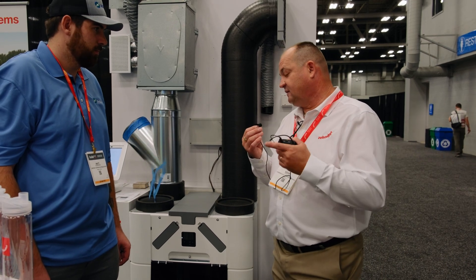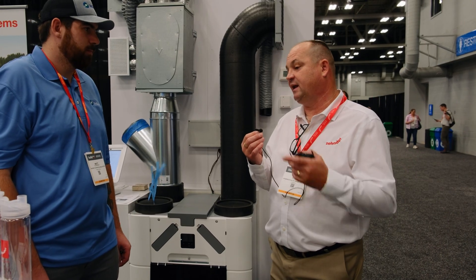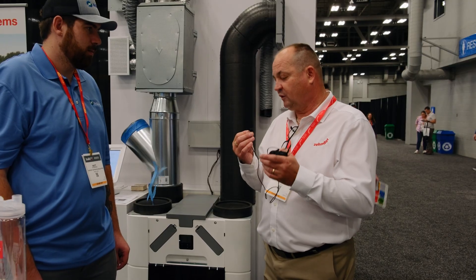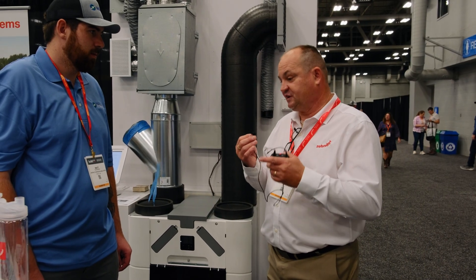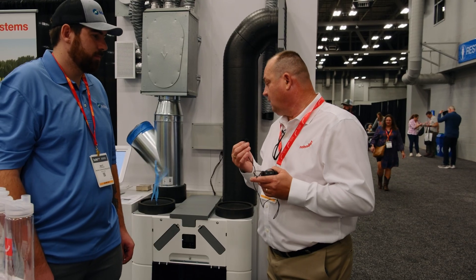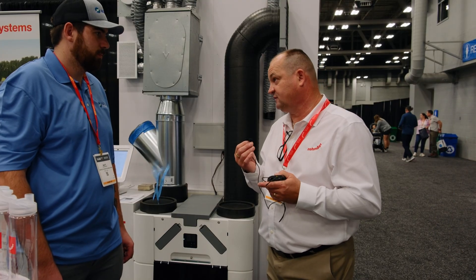Our system is an ERV and HRV system. We are technically ventilating air in and out of the house to be sure that your indoor particulates, VOC, radon, humidity, and everything is at the proper level. We have multiple sensors and the system can work on that, ramping up and down as necessary.